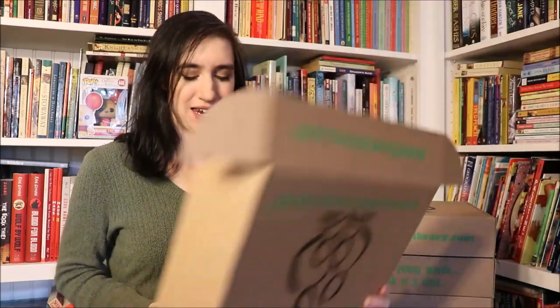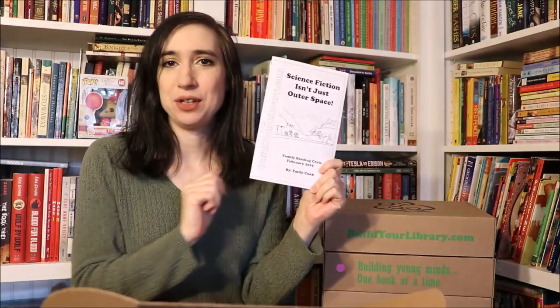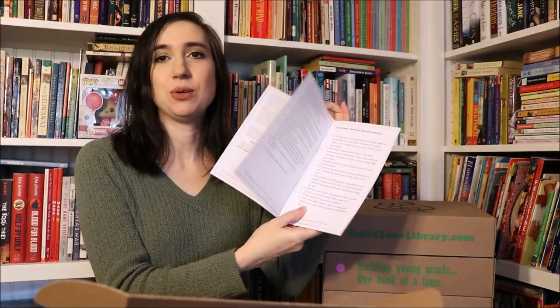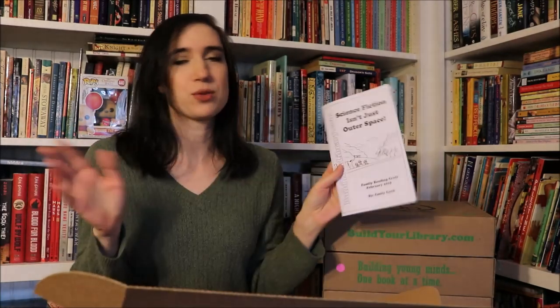Let's look inside and see what you get in the crate. Every month you get a booklet that gives you discussion questions and rabbit trail ideas, a link that will take you to our website where you can get free printables, recommended resources, other books, and all those things. This is really great to help you tie this together into a unit study should you want to.